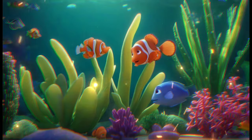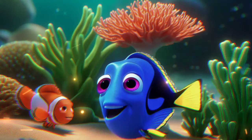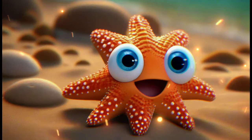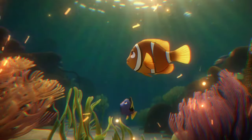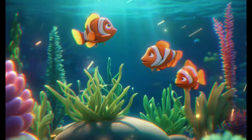The sea is full of wonders. Remember, it's our job to protect and take care of this incredible ecosystem. Thanks for exploring the sea with us. Don't forget to like and subscribe for more adventures.